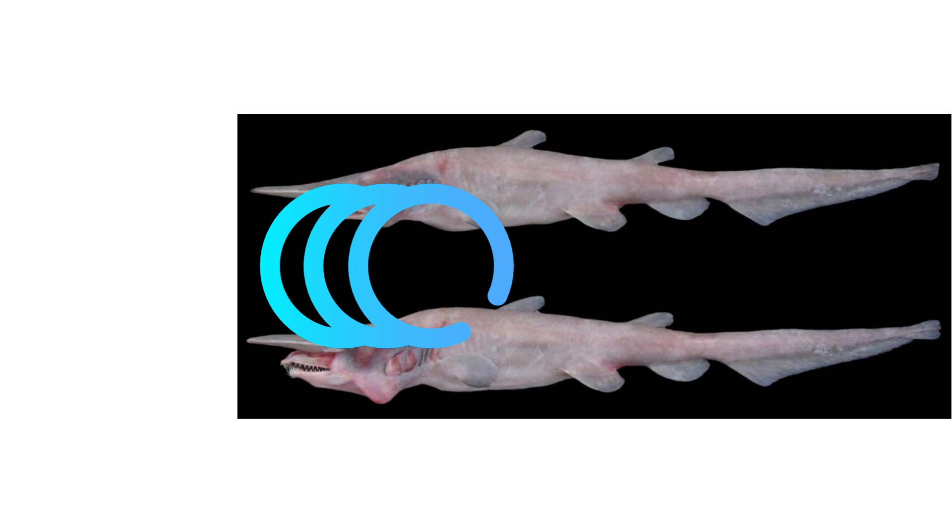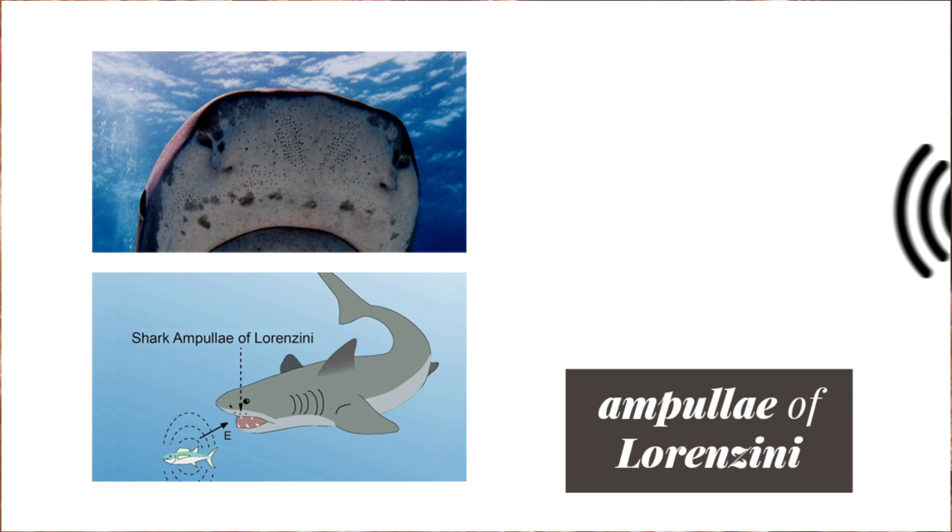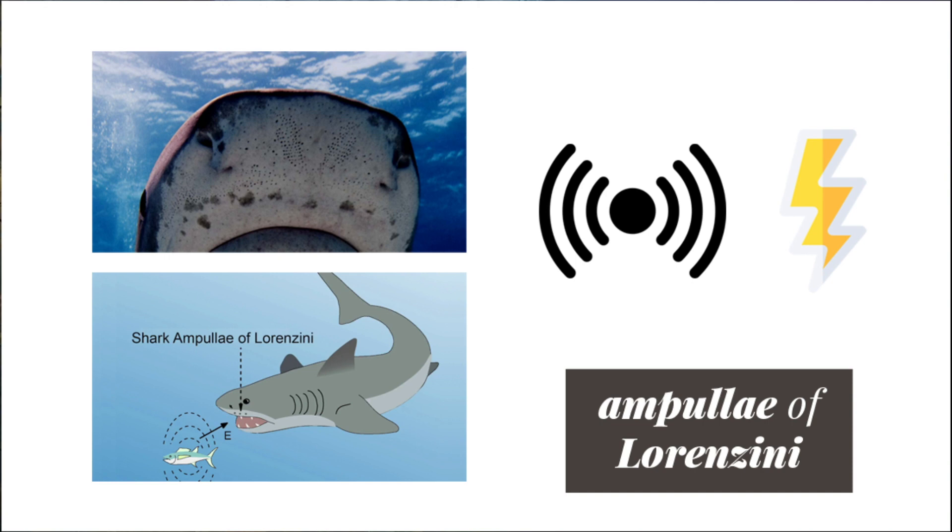Its features include a flabby, chubby body and small fins, which lead scientists to believe that it is quite sluggish in nature. Its long snout is covered with Ampullae of Lorenzini, like Mitsukurinidae, that enable it to sense minute electric fields produced by nearby prey, which it can snatch up by swiftly extending its flexible jaws.